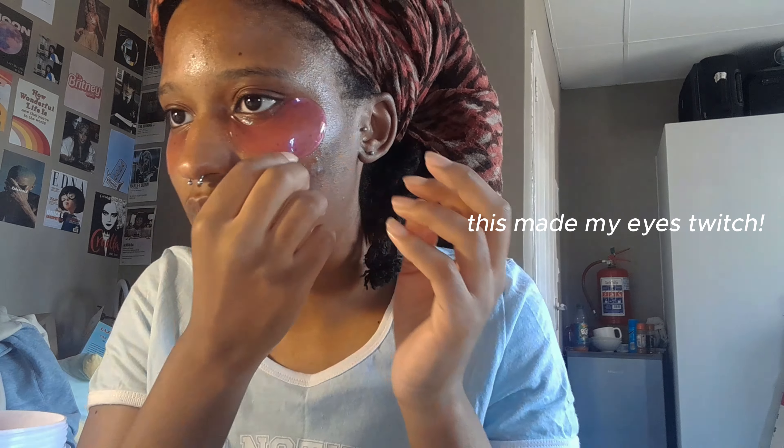I tried not to put the patch too close to my eye so the product doesn't get into it by accident. After 10 minutes, what I noticed is that the patch kept slipping down — I don't know how to solve that yet but I'll figure it out as time goes on. Now it's time to take it off.